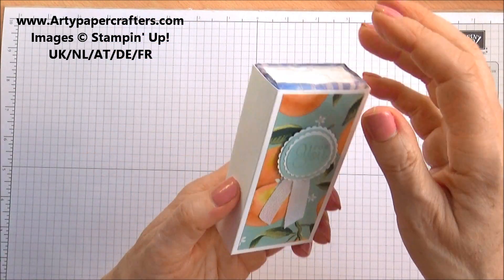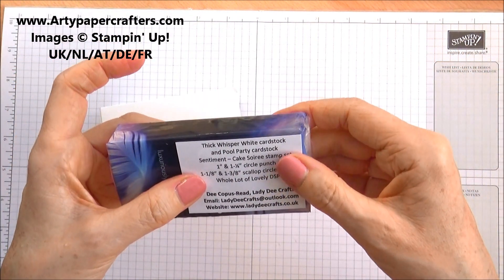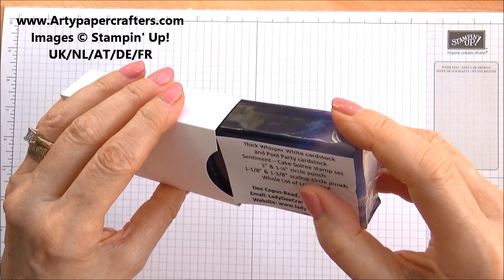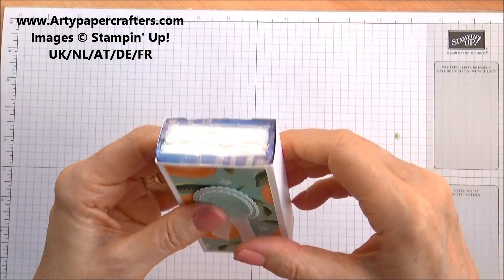And then this is a little box with some tissues in. And this is from De Copas Reed at Lady D Crafts. Thank you, D — that's lovely. Might have to case that. That's a lovely idea.